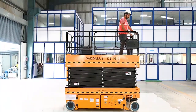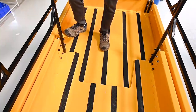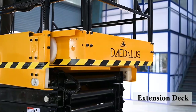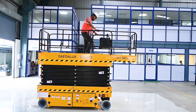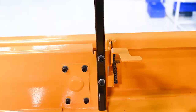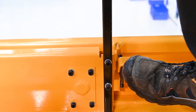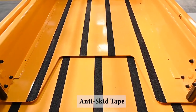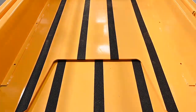Our Daedalus self-propelled scissor lifts have the following features: Extension Deck — our lifts feature an extension deck which can extend up to 900mm, enabling you to reach tight spaces. An Extension Deck Pedal Lock can be used to adjust the extension deck as required. Our lifts are also covered with anti-skid tapes to prevent any unintentional slippage of the operator.